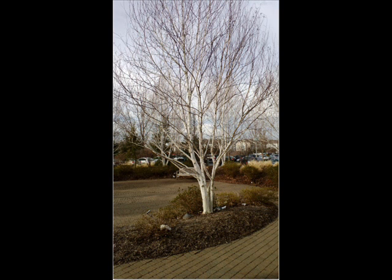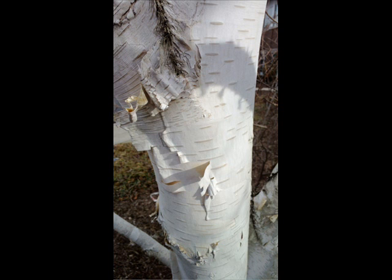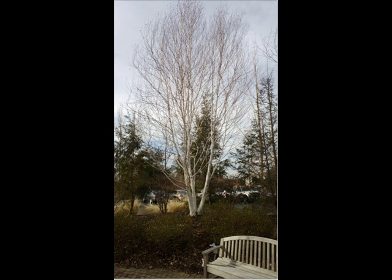We recommend the white spire birch. We like the white spire birch because it's one of the only white birches that's resistant to the bronze birch borer and Japanese beetles. Regular white birch are susceptible to getting the birch borer and having foliage eaten from the Japanese beetles.